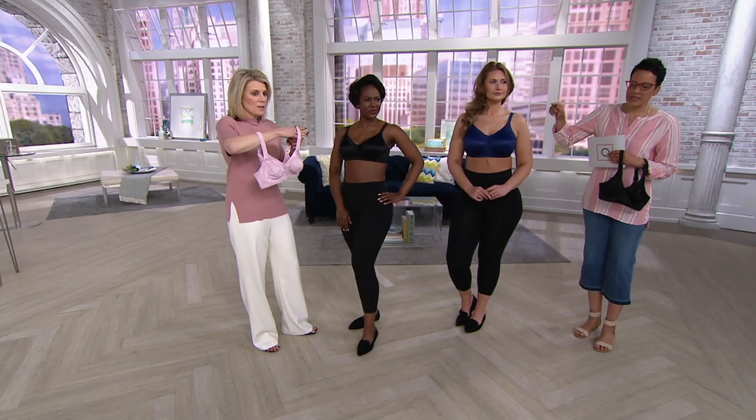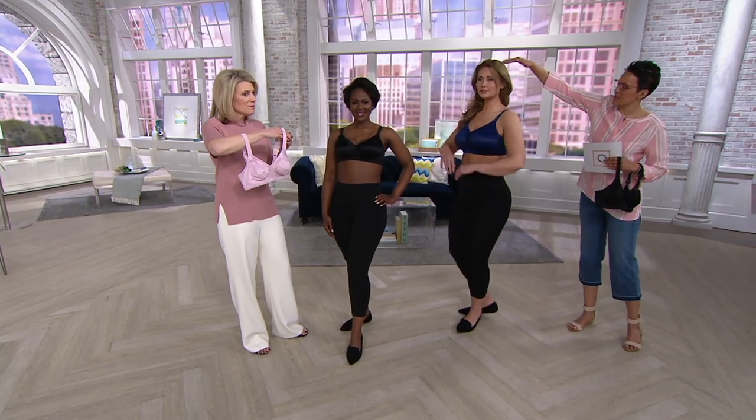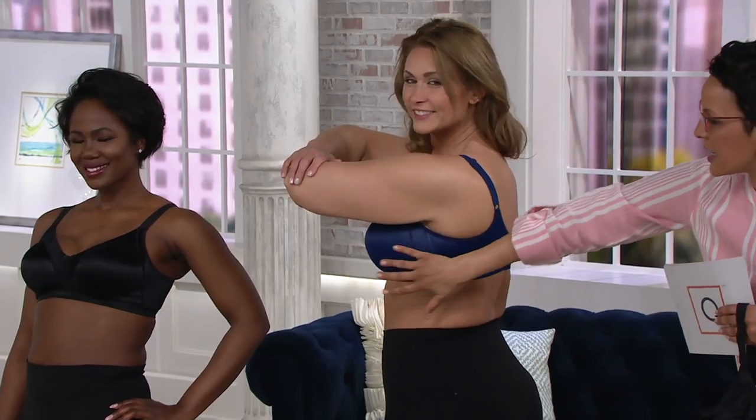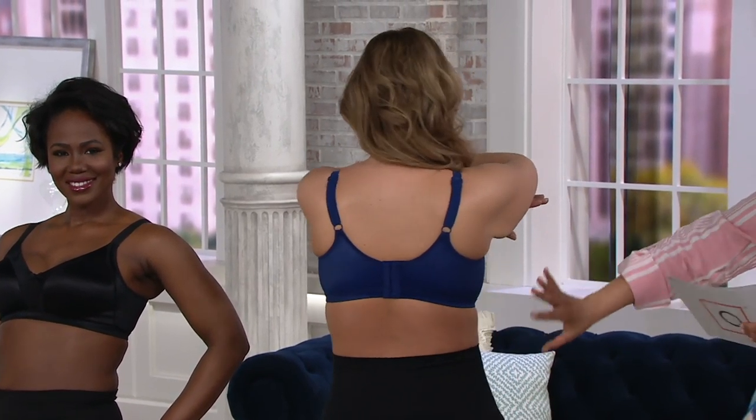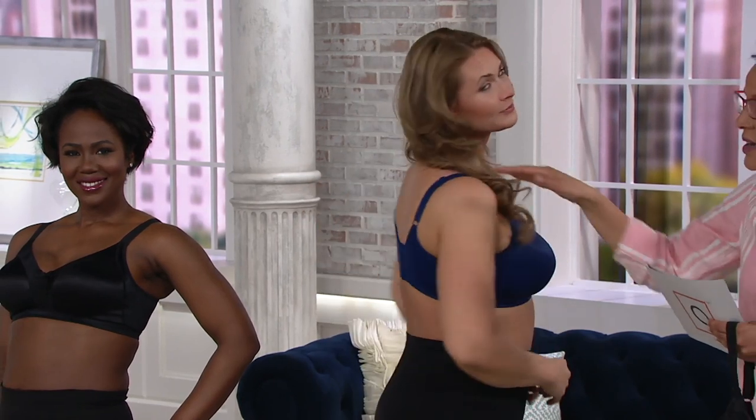Let's look at Taylor — will you give us a 360? You can see underarm, there's great smoothing going on. The back is smooth, and Taylor is a double D woman — you might think the straps need to be placed differently, but they don't. She looks smashing.